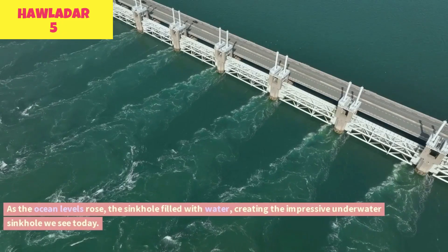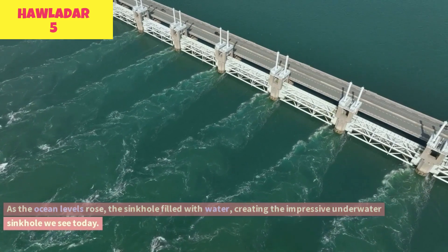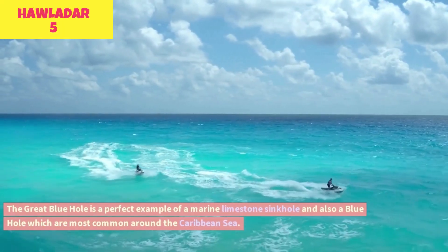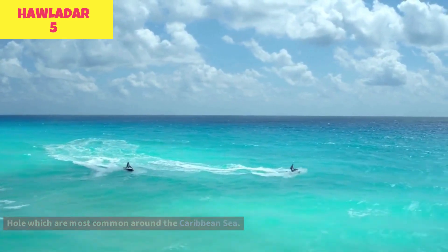As the ocean levels rose, the sinkhole filled with water, creating the impressive underwater sinkhole we see today. The Great Blue Hole is a perfect example of a marine limestone sinkhole, and also a blue hole, which are most common around the Caribbean Sea.